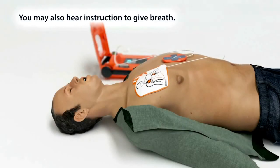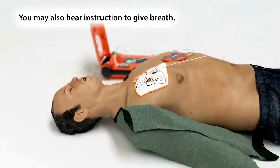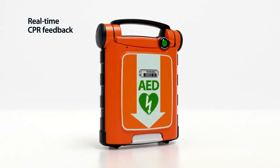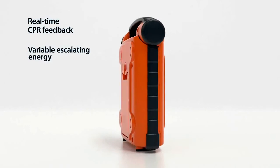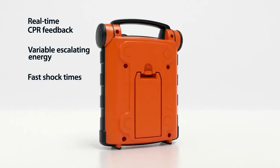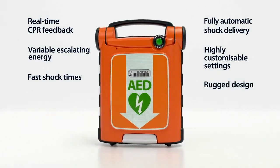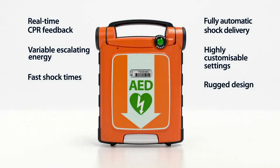'Give breath. Give breath.' Once the CPR cycle is complete, the G5 analyzes the heart rhythm and delivers additional therapy if necessary. With a combination of advanced features you won't find in other AEDs, the PowerHeart G5 can help professional and first-time rescuers make the difference between life and death.